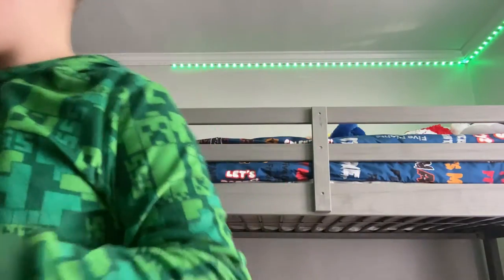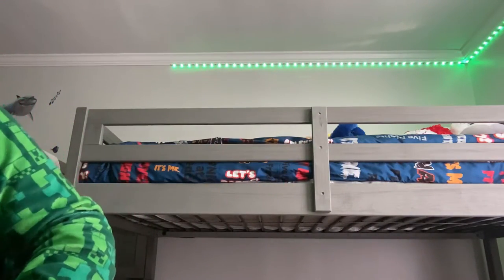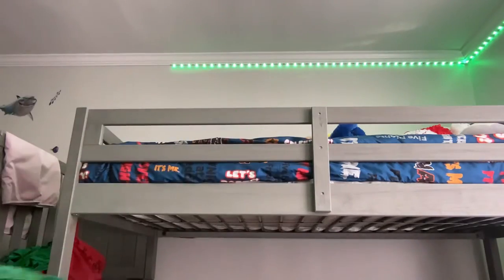Hi guys, today I will be showing you my Pokemon cards. I just need to grab something real quick — my big binder filled with cards. I found it!